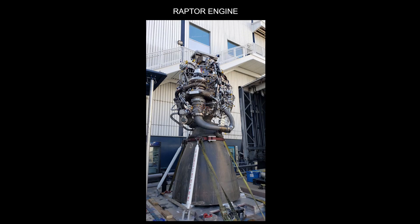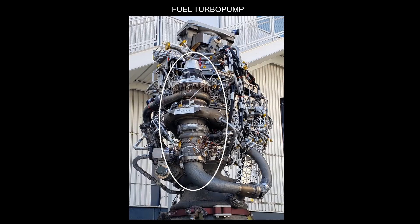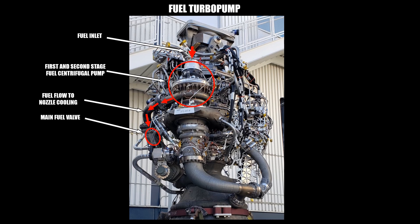Let's see how this works in reality. Here's a picture of the Raptor engine. The most important components are above the nozzle, so let's take a closer look. The most visible part of the engine is the fuel turbo pump, which is located on the side of the engine and marked in white. Here we can identify most of the components we have already seen in theory. The fuel inlet is located on top of the pump, and the next red circle marks where the actual centrifugal pumps are positioned. The Raptor engine utilizes a two-stage centrifugal pump to increase the pressure of the fuel more efficiently.